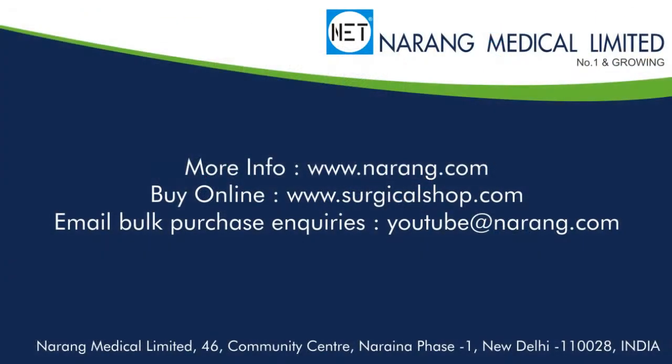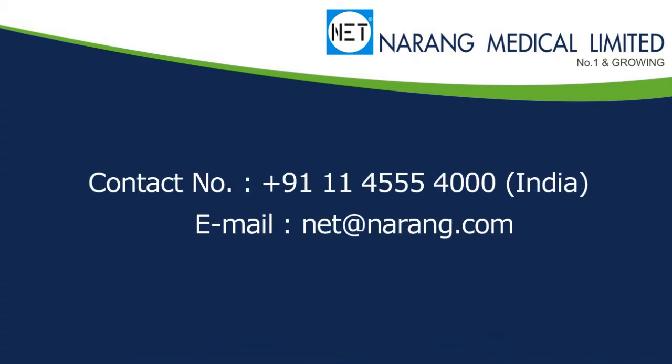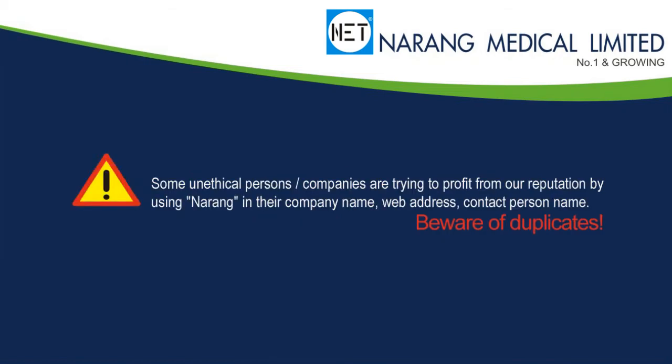To know more about NET products or to order, you may log on to www.narang.com. To shop online, log on to www.surgicalshop.com. To talk to our sales coordinator, call 91-11-4555-4000 or send an email at net@narang.com.